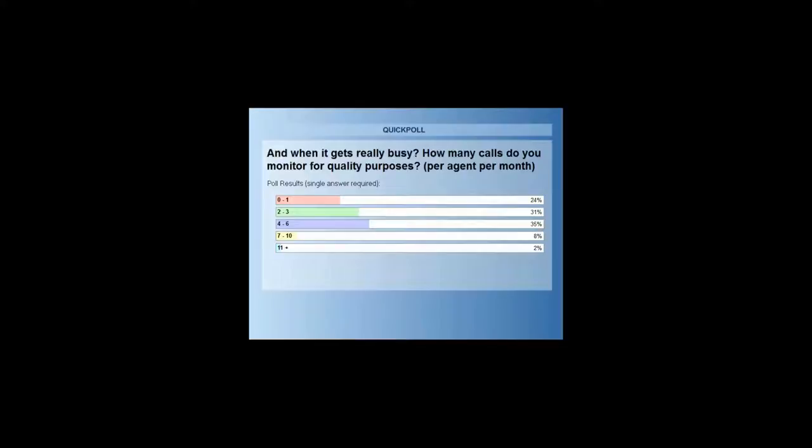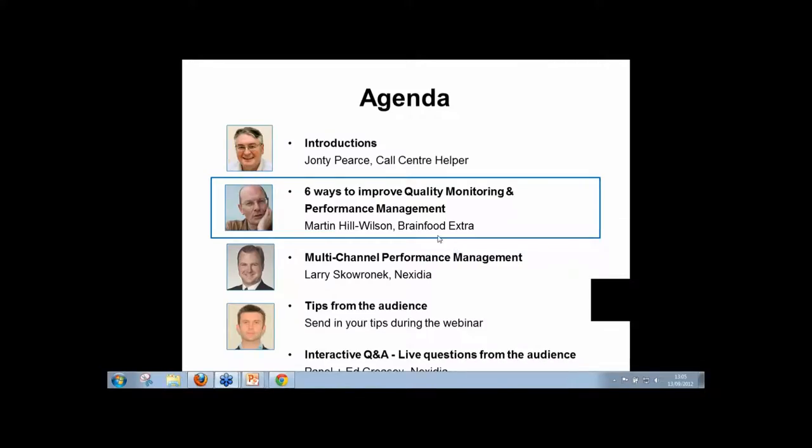Larry comments that he would have expected the four-to-six group to drop off a little more during busy periods, but it's a really good sign that even when things get busy, contact centers are staying focused on quality. We're now moving to the next part of the agenda — handing the baton to Martin Hill-Wilson to take us through his presentation of six ways to improve quality monitoring and performance management.